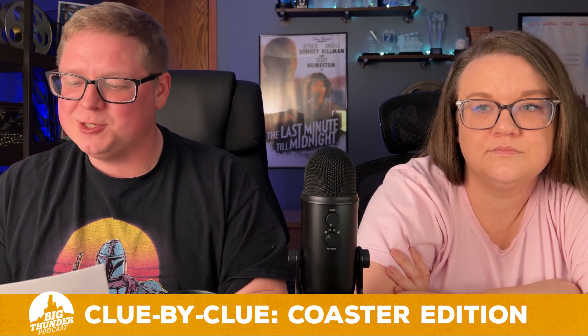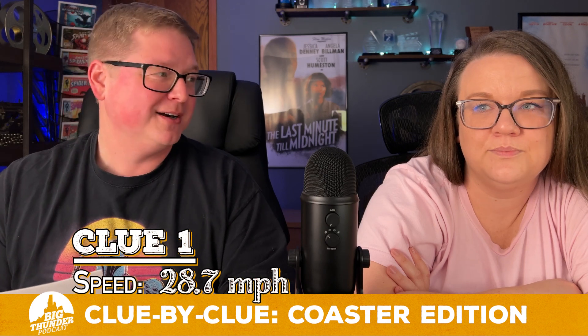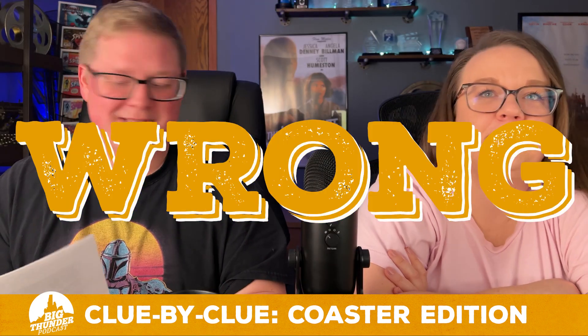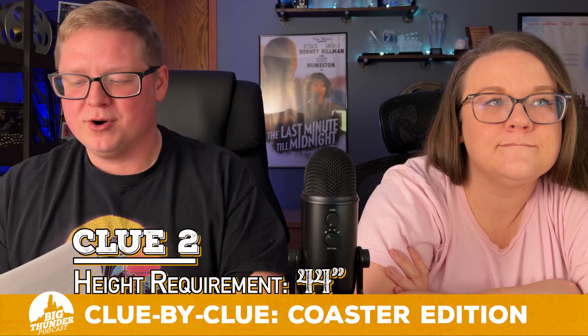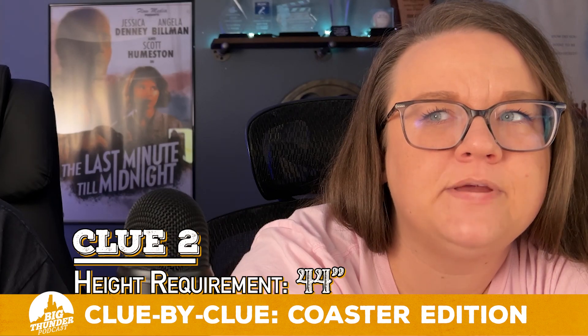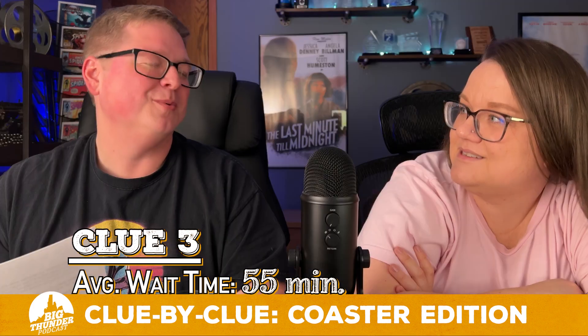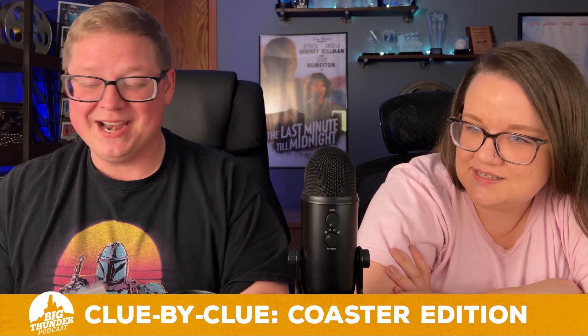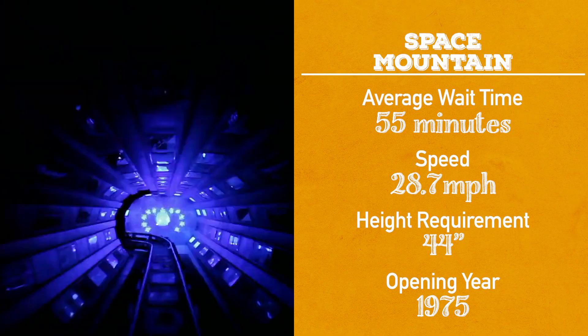This next one has a speed of 28.7 miles per hour. Next clue — height requirement, 44 inches. Average wait time, 55 minutes. Is it Space Mountain? It is Space Mountain, opening in 1975. It's only 28.7 miles an hour — it seems like you're going so fast because you're in the dark. The dark will make anything seem scarier and faster. You got two points on that one.